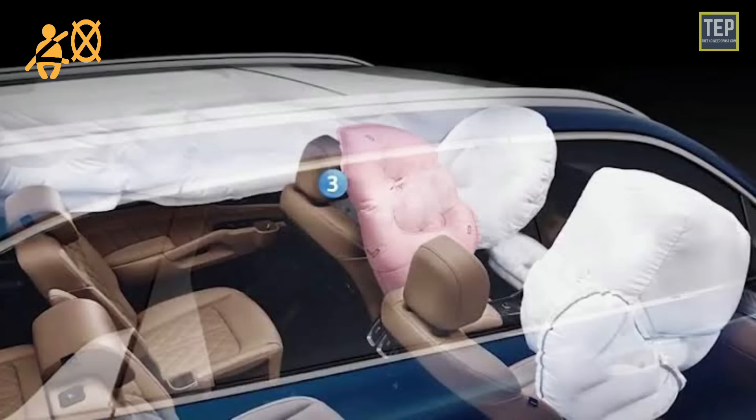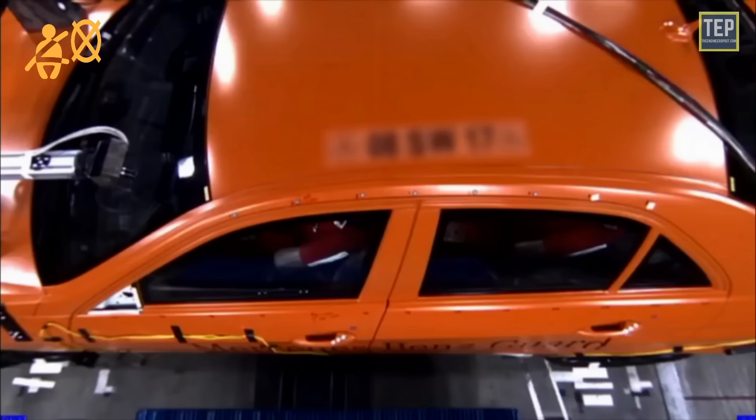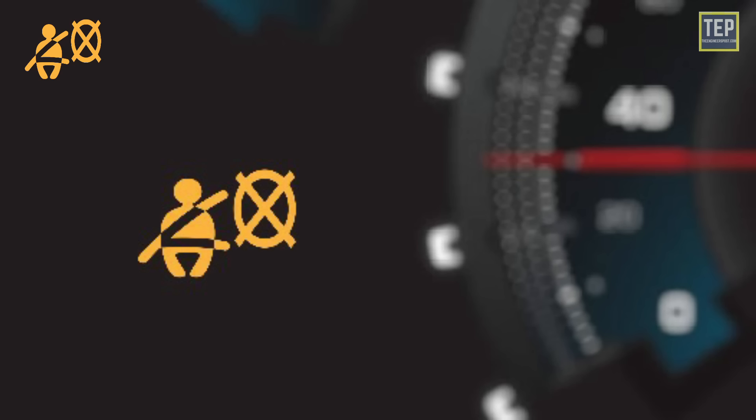The side airbag warning light indicates a fault with the side airbag. Side airbags are usually located in the seat or door panel and inflate between the seat occupant and the door. These airbags are designed to reduce the risk of injury to the pelvic and lower abdomen regions. The light shows that a problem has been detected and one or more airbags may not inflate in the event of a collision.